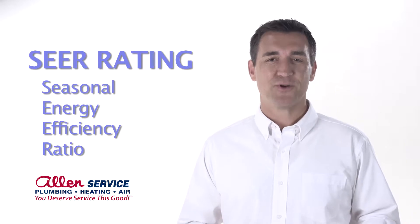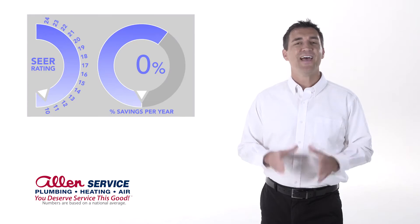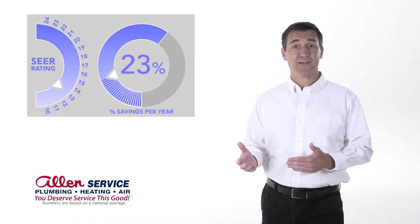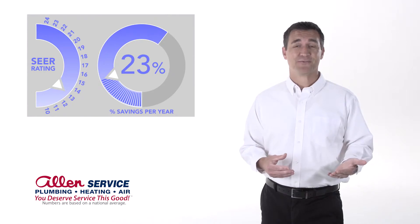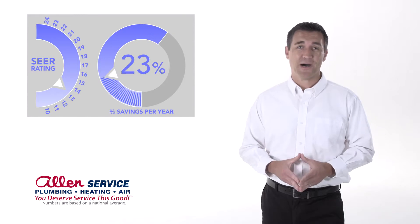So when shopping for a new air conditioner, the SEER rating is very important. Here's why. Think about a SEER rating like the gas mileage you get in your car. The higher the miles per gallon, the more efficient your car is, right? Well, the higher the SEER rating on an air conditioner, the more efficient it is to operate.